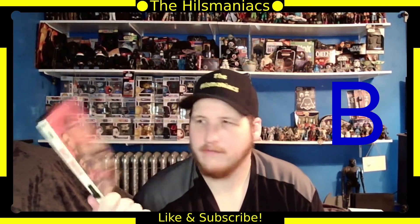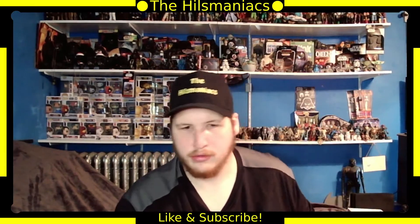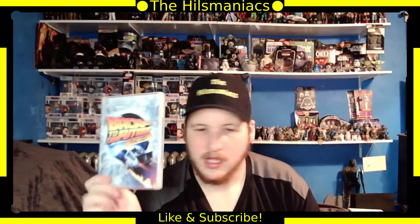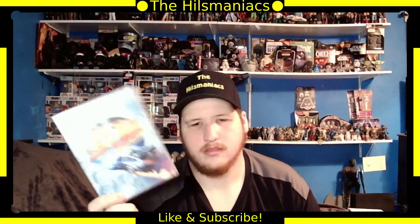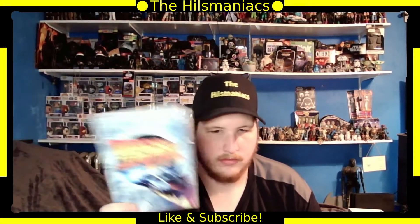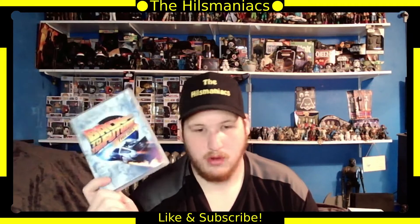Next is Baby Driver — I've seen bits of this but haven't watched it fully yet, so let me know your thoughts if you've seen it. Then the Back to the Future trilogy classics. I haven't watched a full movie in this trilogy — I don't know if I got bored or just didn't care at the time, but I haven't seen a full one, so I probably should.